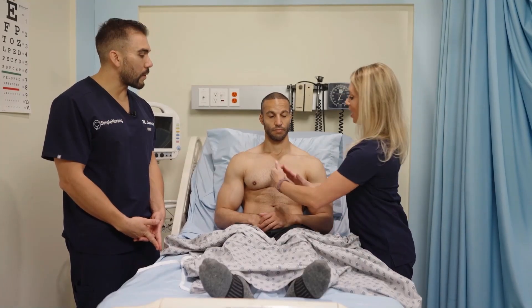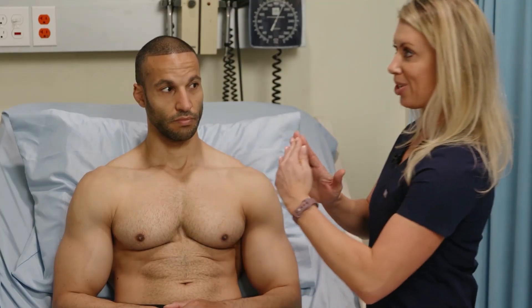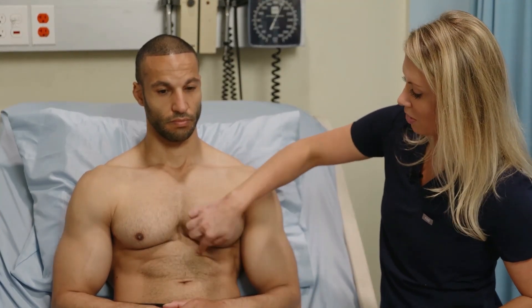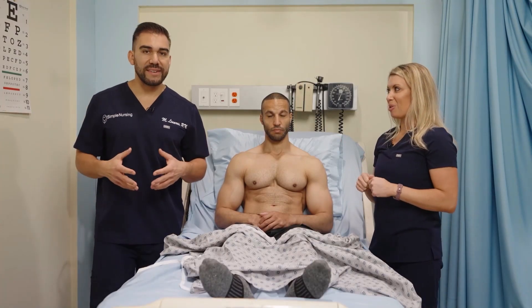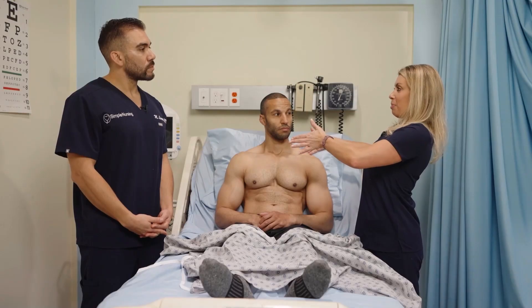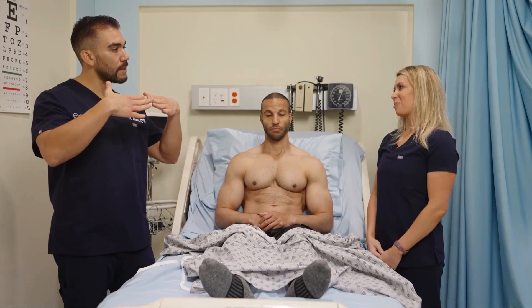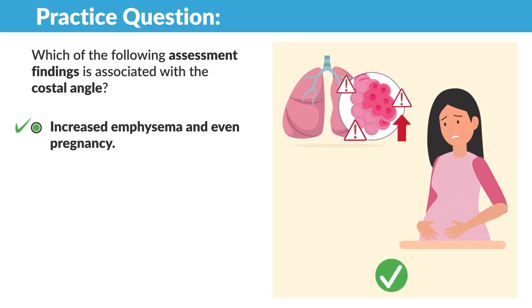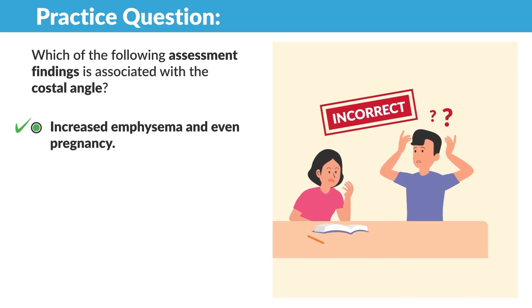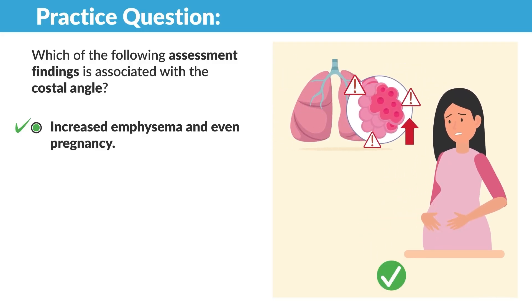Along with chest wall shape, we assess the costal angle — costal meaning ribs. The costal angle at the front of the rib cage should be about 90 degrees in someone with a normal 2:1 chest wall ratio. In a patient with barrel chest and increased anterior-to-posterior diameter, that costal angle increases to greater than 90 degrees, becoming nearly flat. For a practice question: increased costal angle is associated with emphysema and even pregnancy — in both cases, air trapping or abdominal expansion pushes that angle wider.